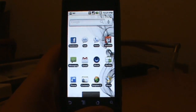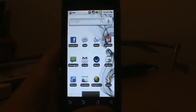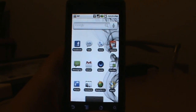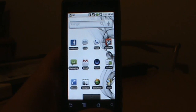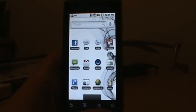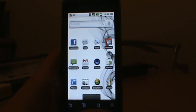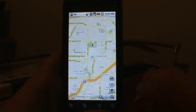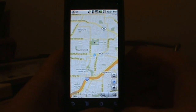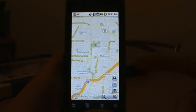Hey, what's going on everybody? DroidLife.com bringing you another quick video today. This is going to be on Google Maps 3.4 that was released yesterday into the Android Market. We did a video on the hacked ported version just the other day, and sure enough they came out with a new official version with no bugs. Let's go ahead and show you some of the cool features and new stuff that's been added.